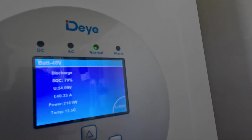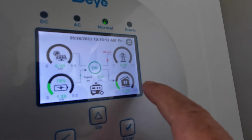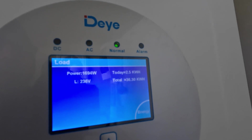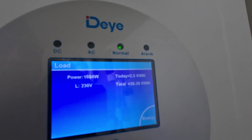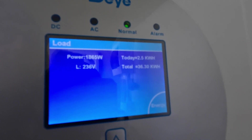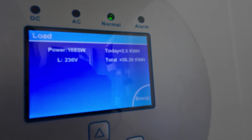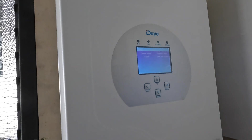The batteries are at 79 percent. We have about 1,600 to 1,800 watts of load on it. We've used 2.45 kilowatt hours today already, and we've used 36.3 kilowatt hours since the install.